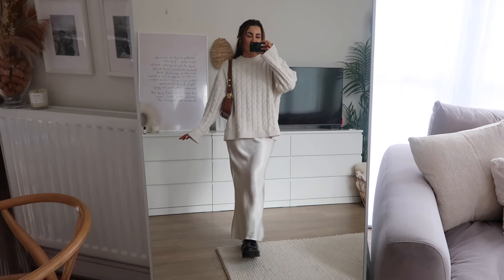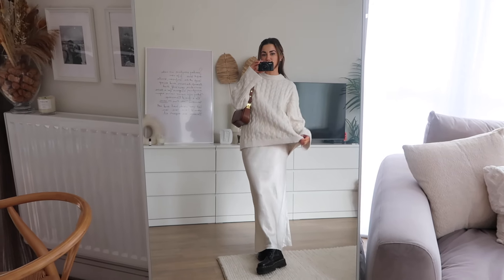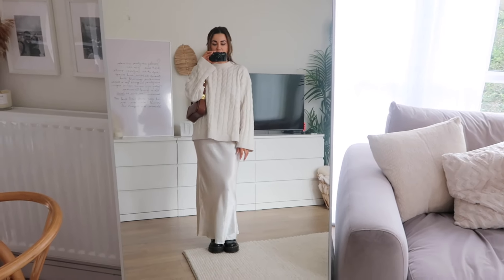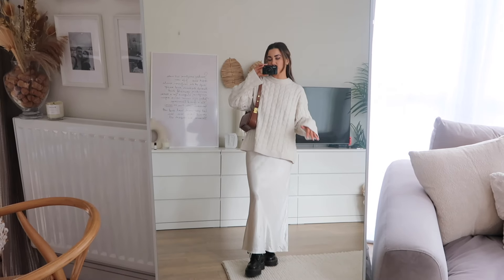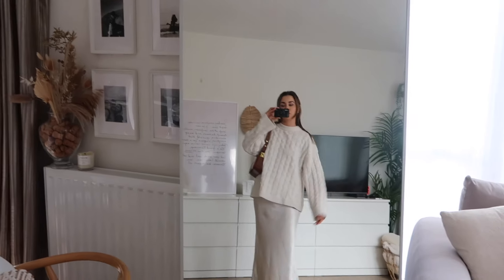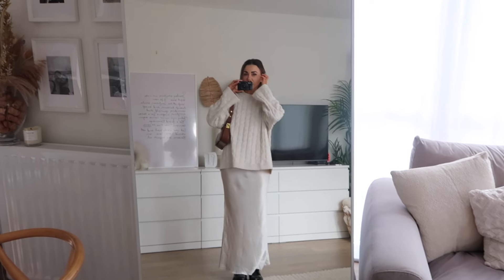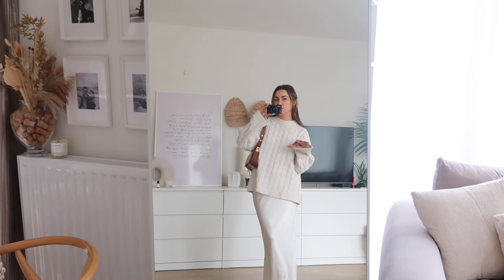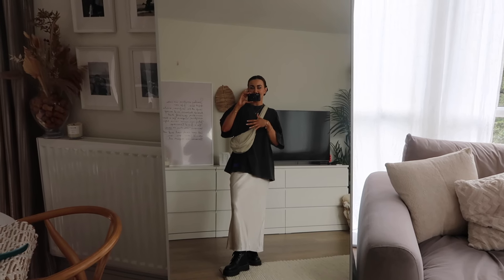This one is a very classic me vibe with the skirt — this is kind of how I wear it a lot. Just chucking on a jumper with some Docs and a little bag. Very good for a Sunday roast — I actually wore a jumper with this skirt on Christmas Day and it just looks really nice and simple, very classic and no fuss. I wore the brown bag with the black boots just to break it up a little, with a little dark brown hair clip as well just to change things up.